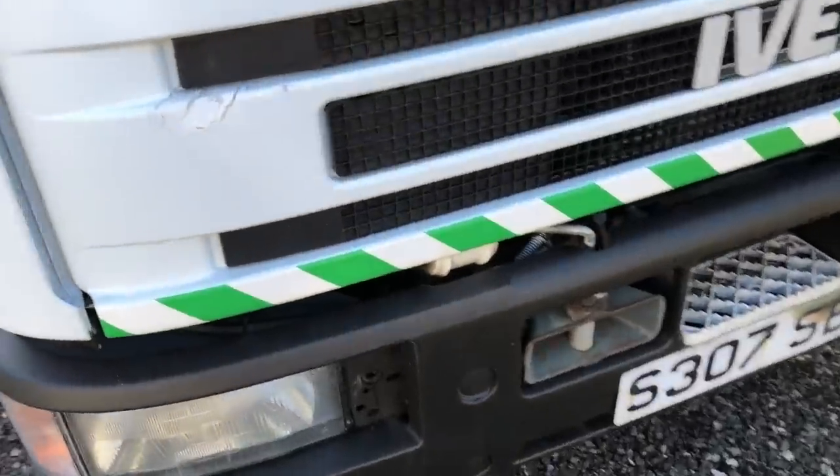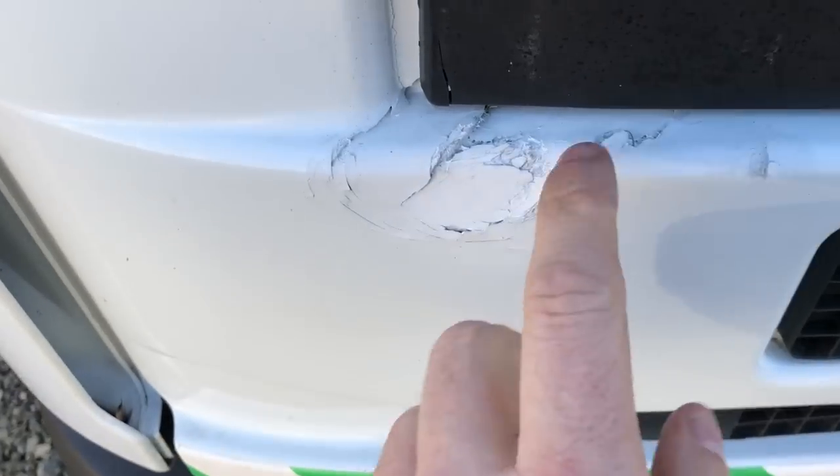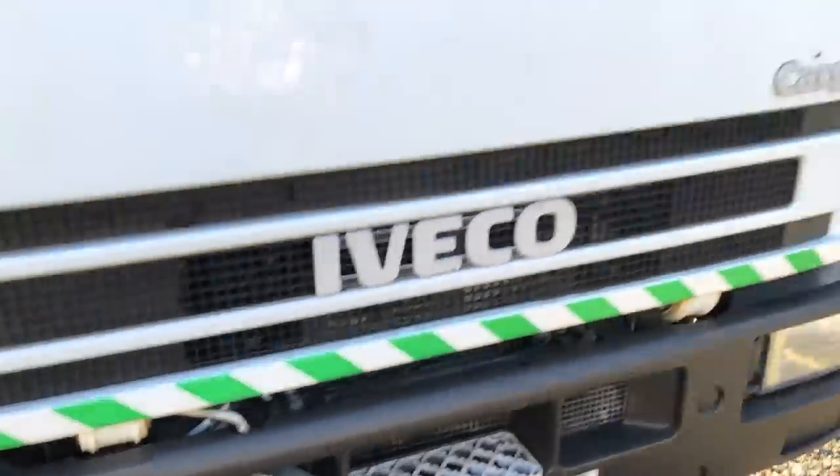There's a little ding on the fiberglass that could do with some cosmetic repair, but other than that she's beautiful.